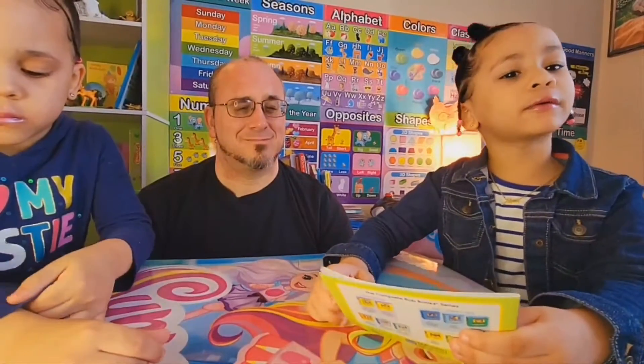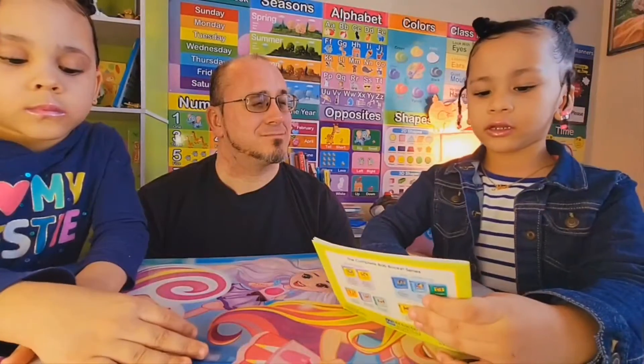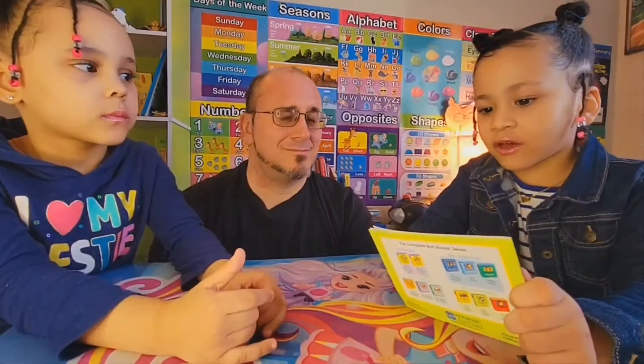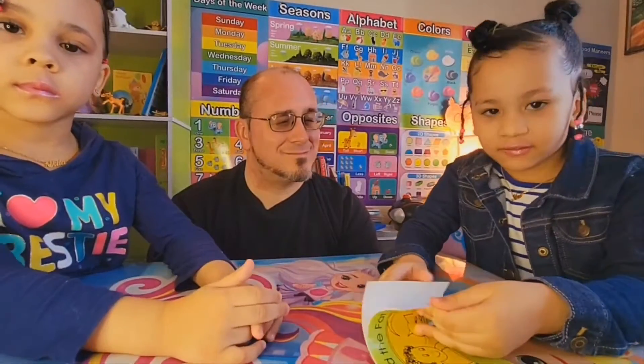Welcome to Nina's Book Club. Today we're reading book 11 from the Bob Books: Lad and the Fat Cat. Let's get into it.